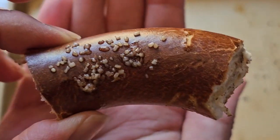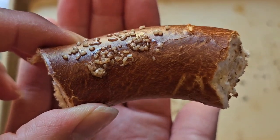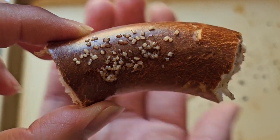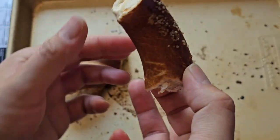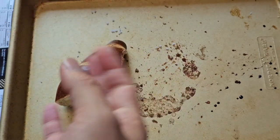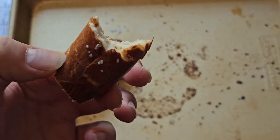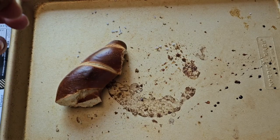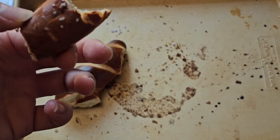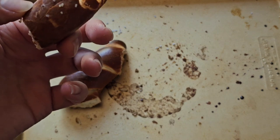Last but not least, the cinnamon sugar. You can see the sugar melted and then re-solidified on top. Let's give it a try. That's my favorite!